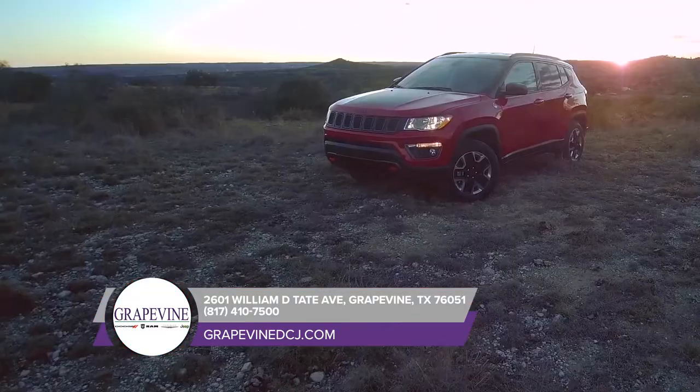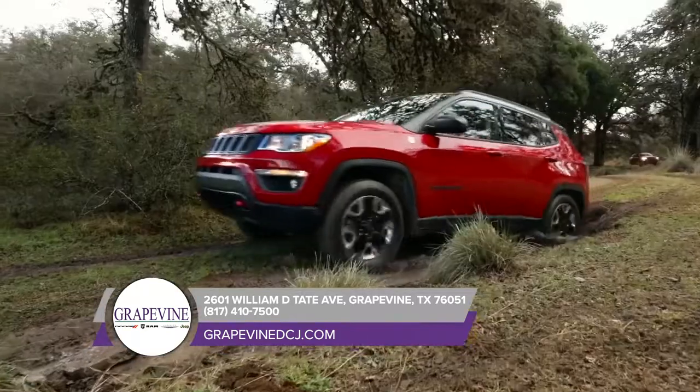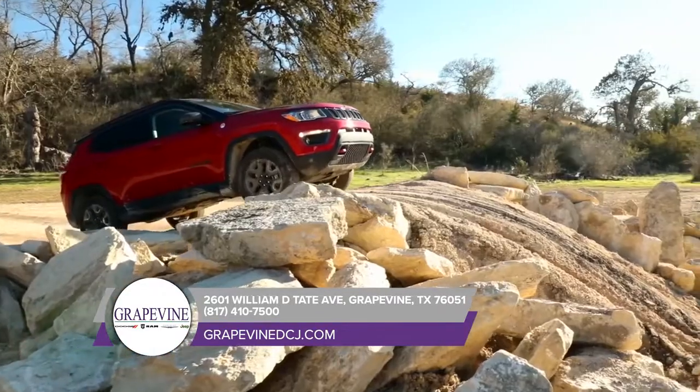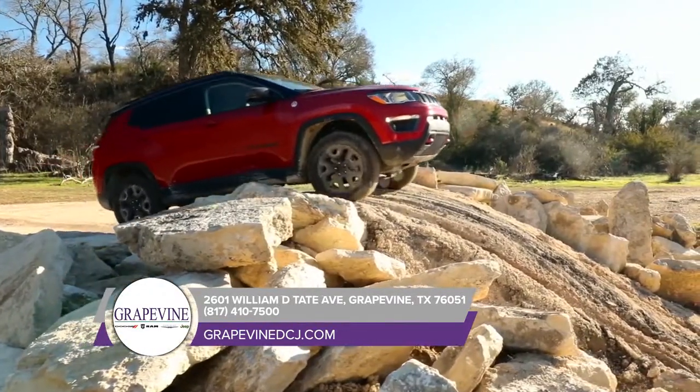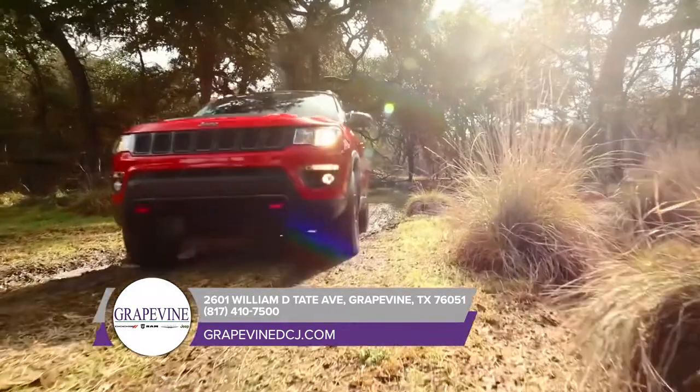The beauty of the Compass is really all in the details. You won't be able to keep your eyes on it. The captivating aerodynamic design exudes a confident stance. Featuring a refined attitude and a sculpted design aesthetic, the Compass silhouette is both modern and dramatic.